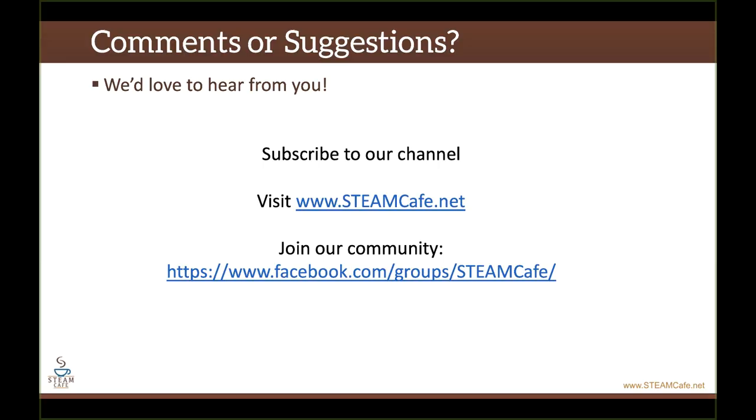I hope you really enjoyed this makeover. We would love to hear from you. For more information on the STEAM Cafe and what we do, don't forget to subscribe to our channel. You can find us at www.steamcafe.net and in our Facebook group, STEM and STEAM for elementary teachers and everyone else. Thank you so much for watching and I'll see you next time.